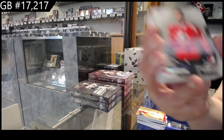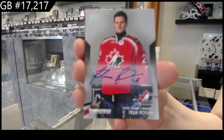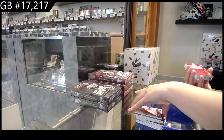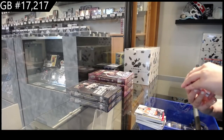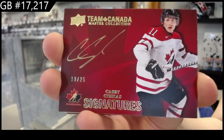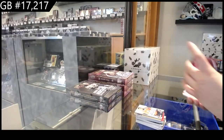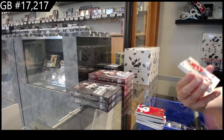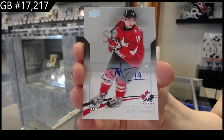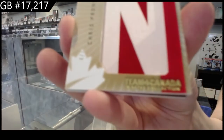Base auto number to 25, Felix Potvin. Base auto number to 25, John Tavares. Base auto number to 25, Chris Pronger, number to 7, nameplates.